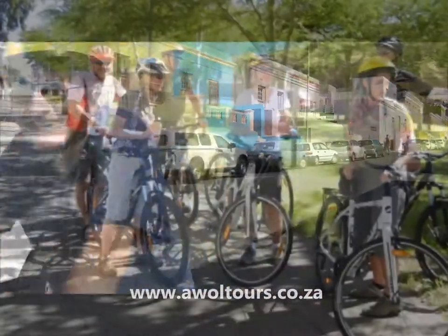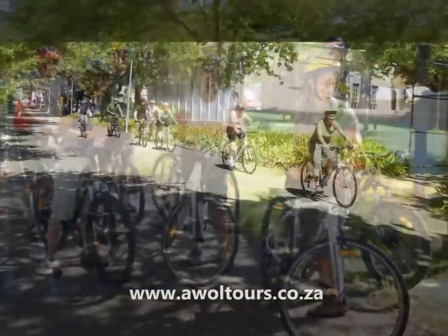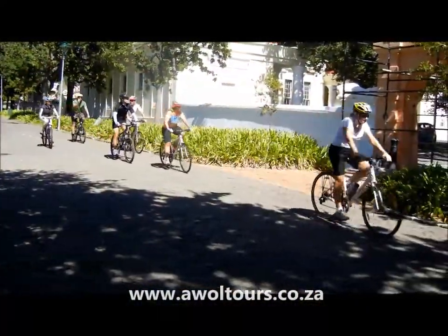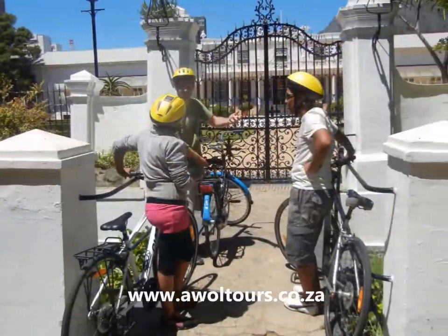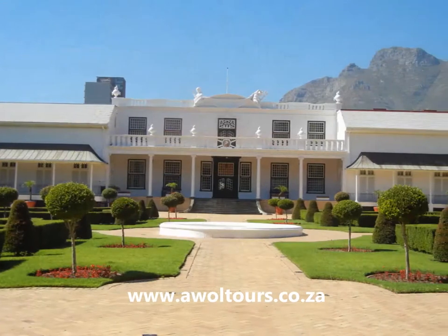We then cycle through the Company Gardens, which were established by the first settlers to supply the Cape Colony with fruits and vegetables. Since 1700, the Tuynhuys has been used as an official residence by almost all Cape Governors and later state presidents.